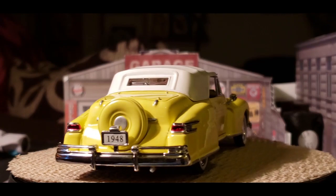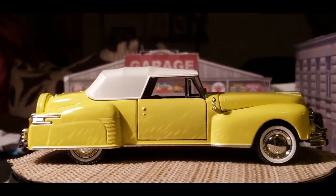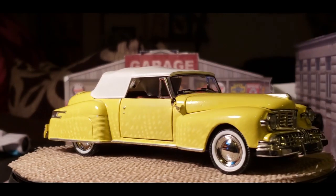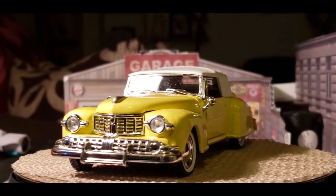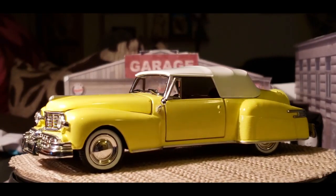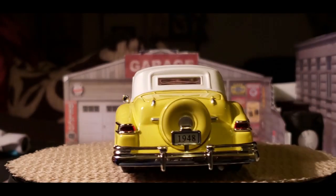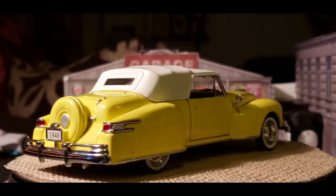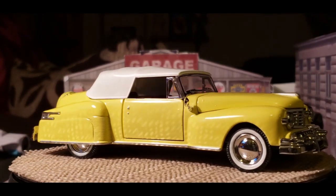My car of the day will be the 1948 Lincoln Continental Cabriolet. This car is a 1:32 scale, which I bought at the flea market. If you can see guys, this is a pretty car. It was yellow.